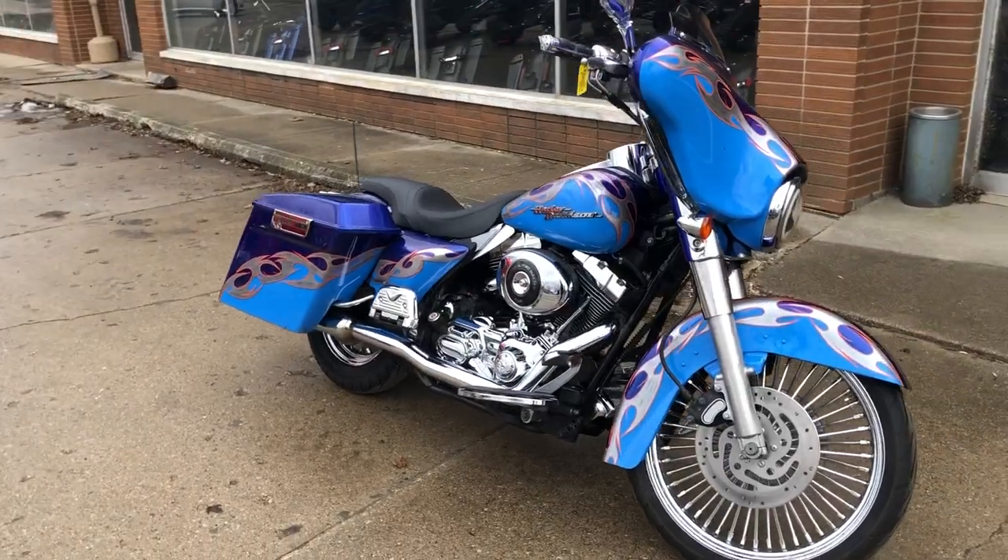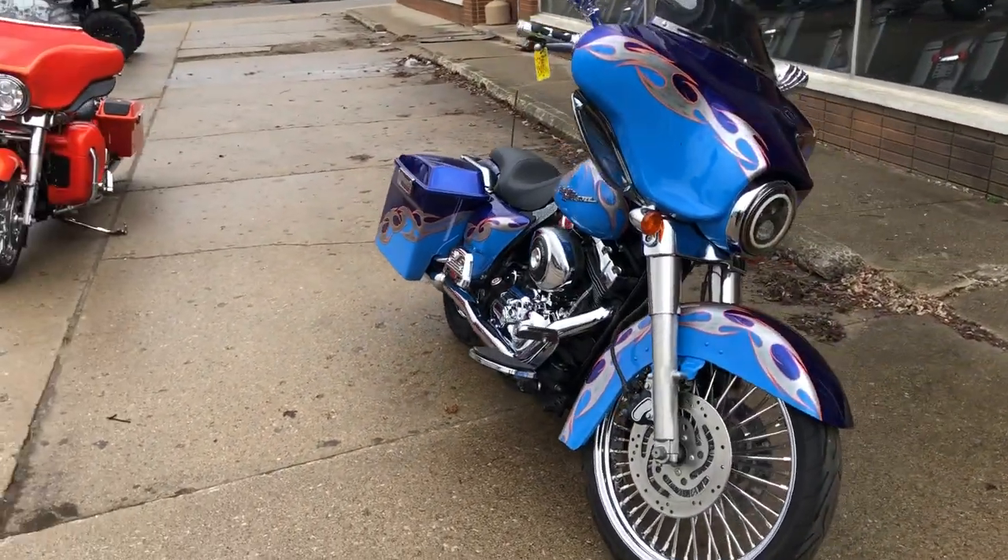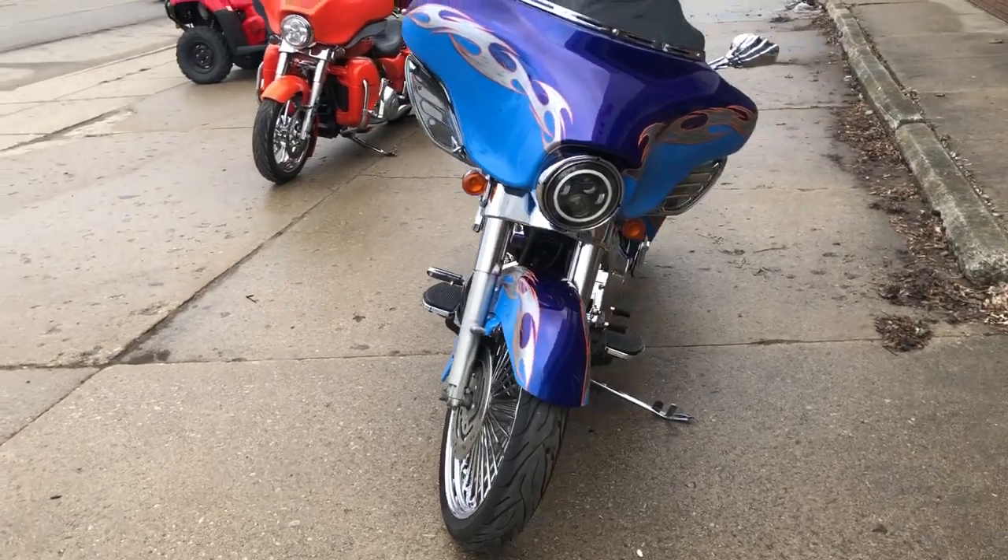Saddlebags, painting the fairing, chrome switches and switch housings. You got the phone deck. Chrome all over the motor.